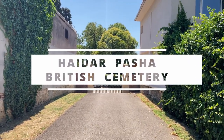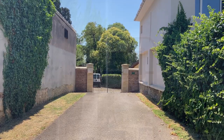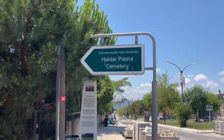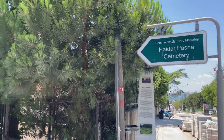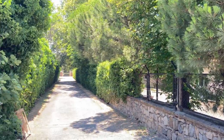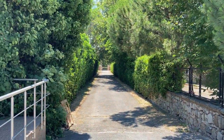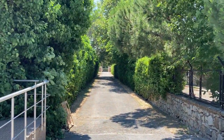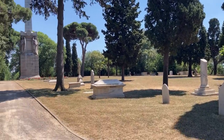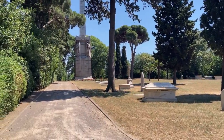Haydarpaşa British Cemetery. This cemetery is a burial ground established initially for British military personnel who took part in the Crimean War. The cemetery also holds graves of Commonwealth soldiers from the two World Wars and civilians of British nationality. An obelisk was erected in 1857 by Queen Victoria, and a chapel is another historic monument in this cemetery.